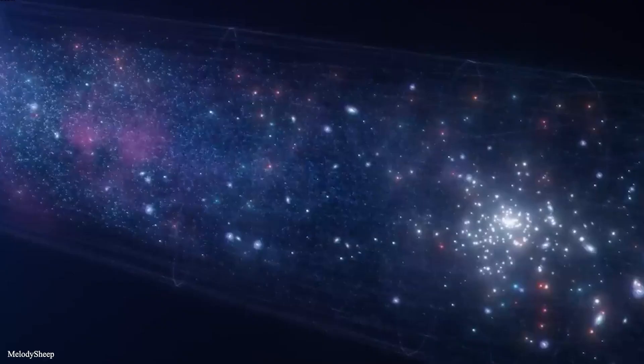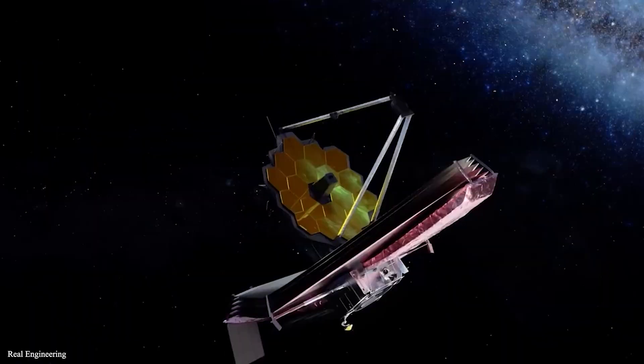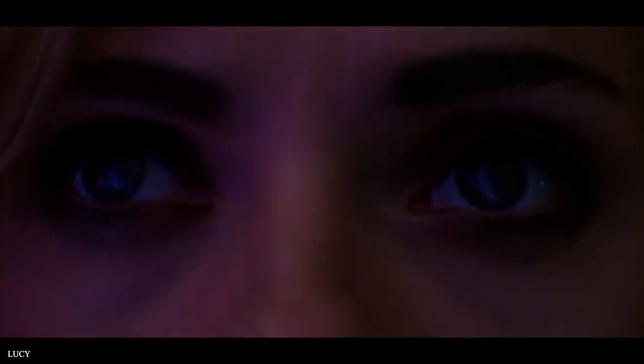By looking farther into the distance, the JWST is able to look farther back in time. Effectively, the telescope is able to look at the beginning of time and space by seeking the earliest stars and galaxies.